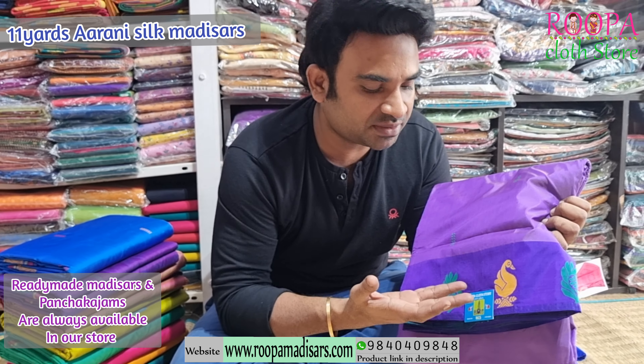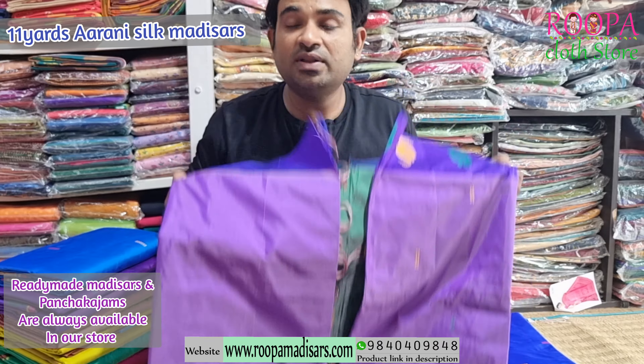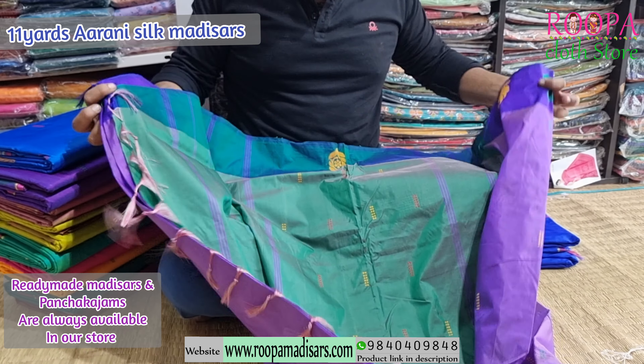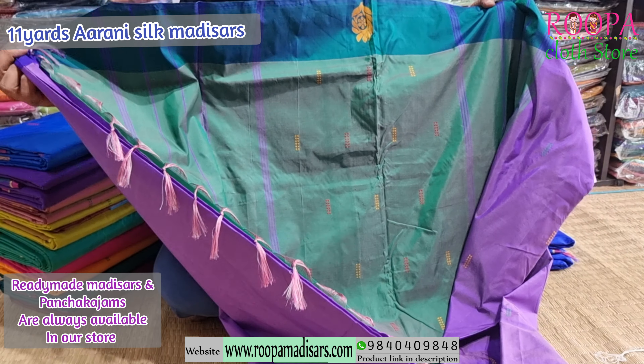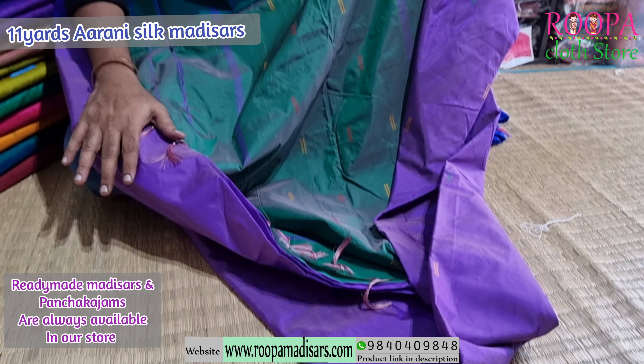Next one is a double shaded colour — it's a lavender with a contrast border. In the border you will find this Annam pattern with a mustard colour and a green colour pattern. I'll show you the pallu. This is the pallu — you will have a contrast pallu and booties all over the pallu. Price of the saree will be $2400.